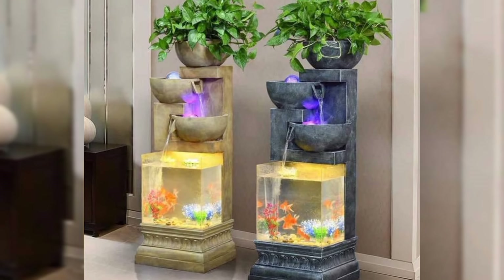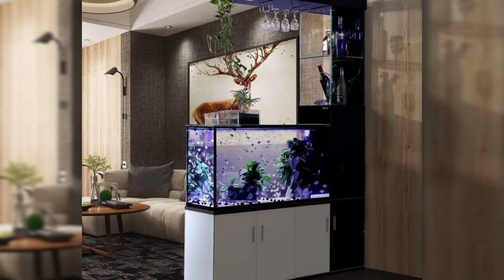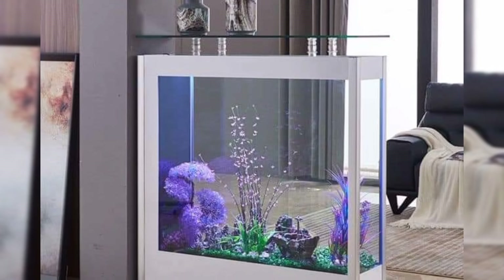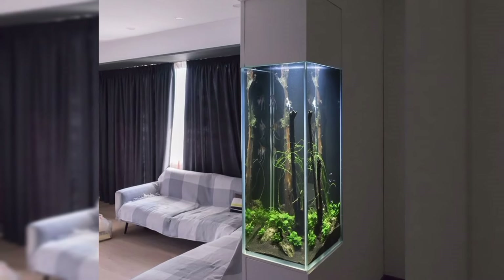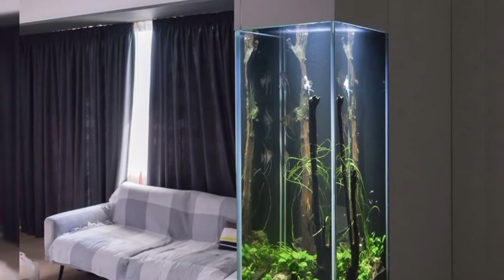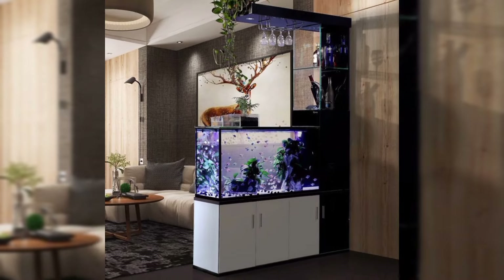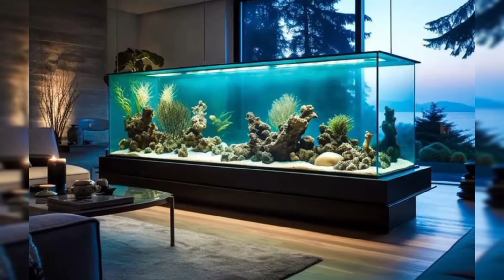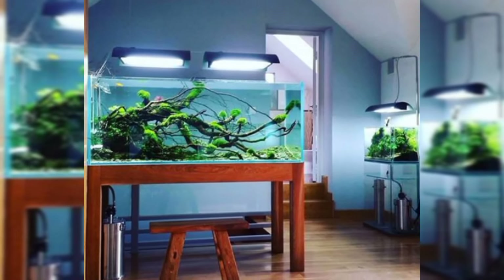Themed aquariums. Get creative with your aquarium's design by choosing a theme that reflects your personality or interests. From tropical reefs to enchanted forests, the possibilities are endless. Add themed decorations, background scenery, and even specific fish breeds to bring your underwater world to life.